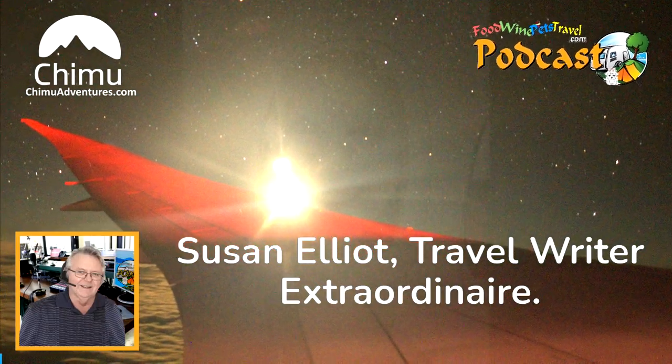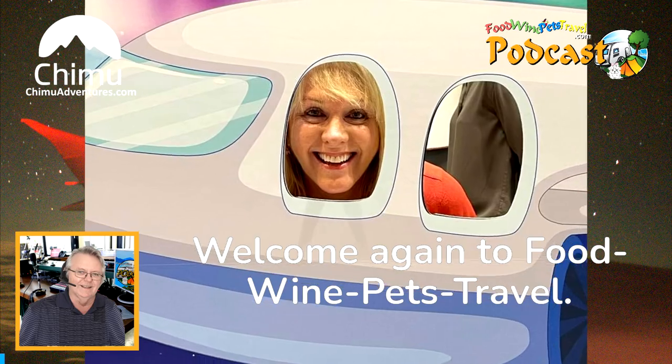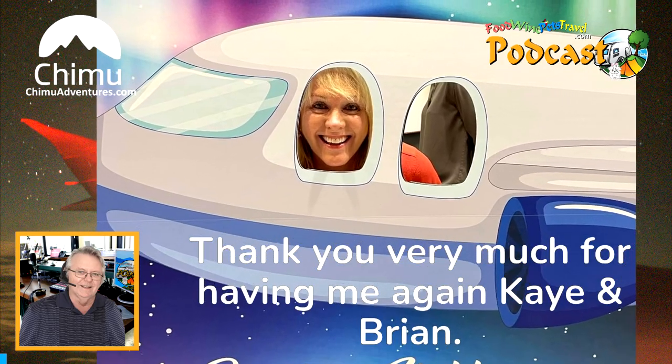Susan Elliott, travel writer extraordinaire. Welcome again to Food, Wine, Pets Travel. Thank you very much for having me again, Kay and Brian.